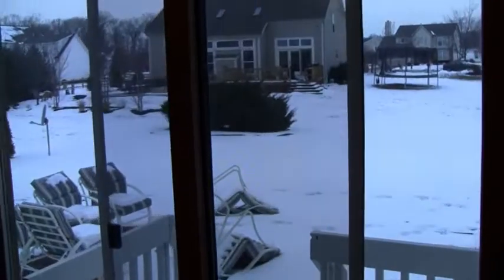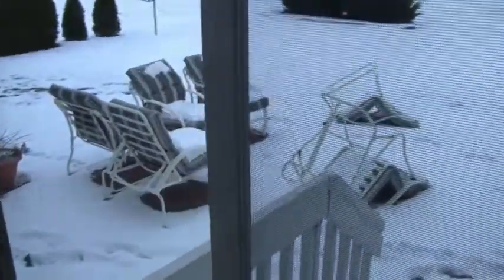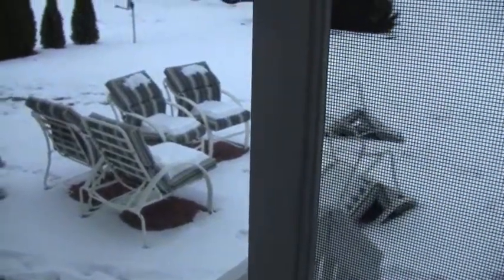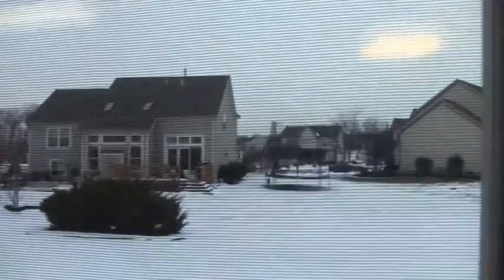Brand new Pergo floors in here. There are sliding doors off the eating area going out to the patio — you can see the brick patio there. Actually it's a paver stone patio with a brick pattern, with deck chairs. It's a beautiful neighborhood with really nice yards.